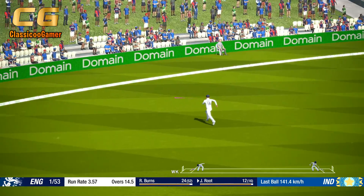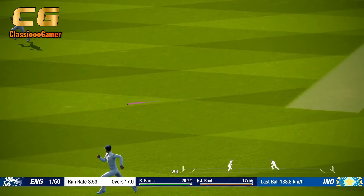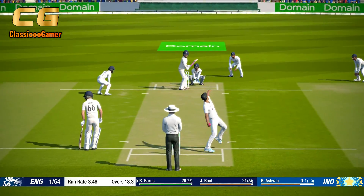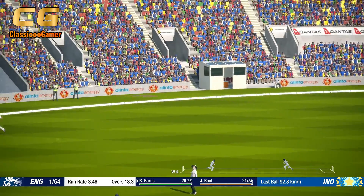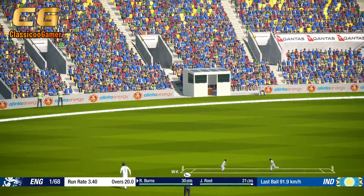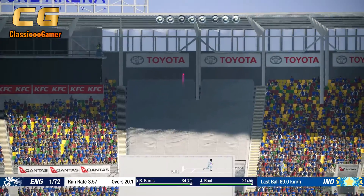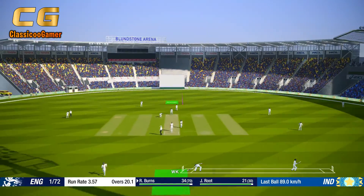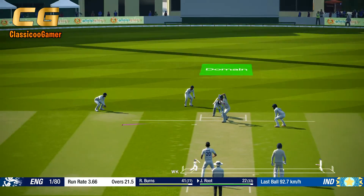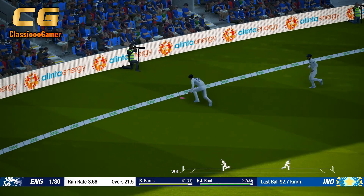Nice shot. Super shot — that's what the crowd have come to see. Nicely played. Solid shot.